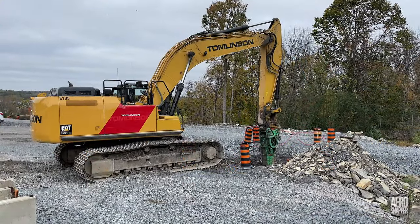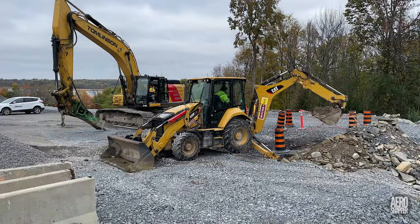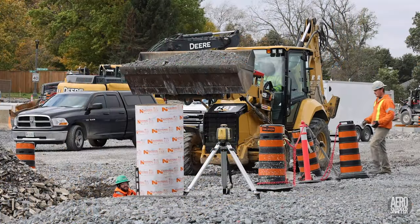Earlier in the week, on Thursday, Black and MacDonald, as part of their ongoing work, excavated the hole for a lamp post, placed a sonotube, and then laid connecting conduit.